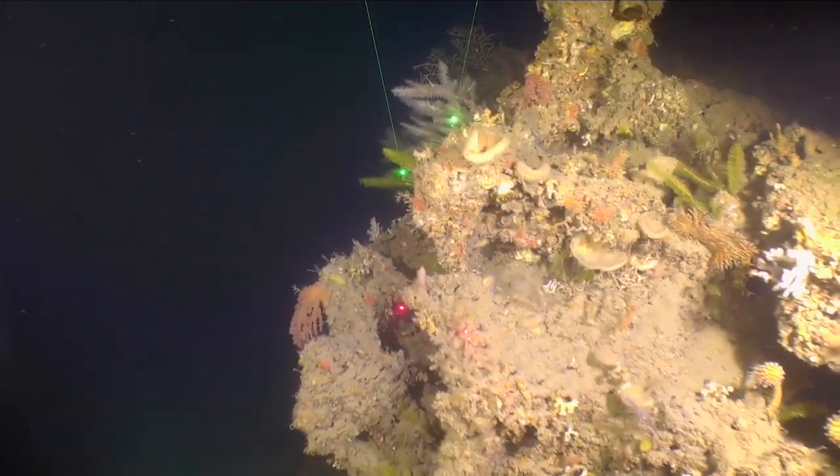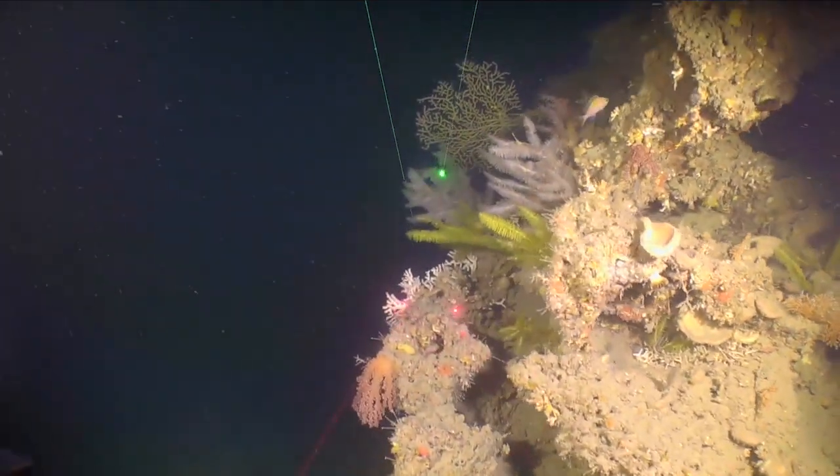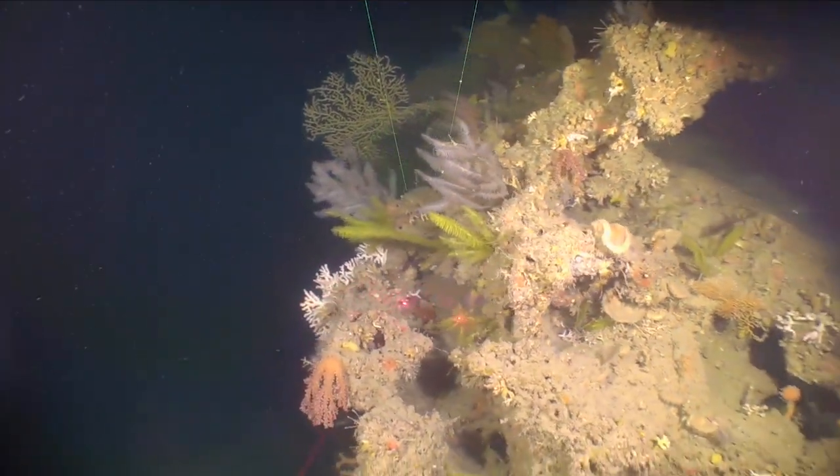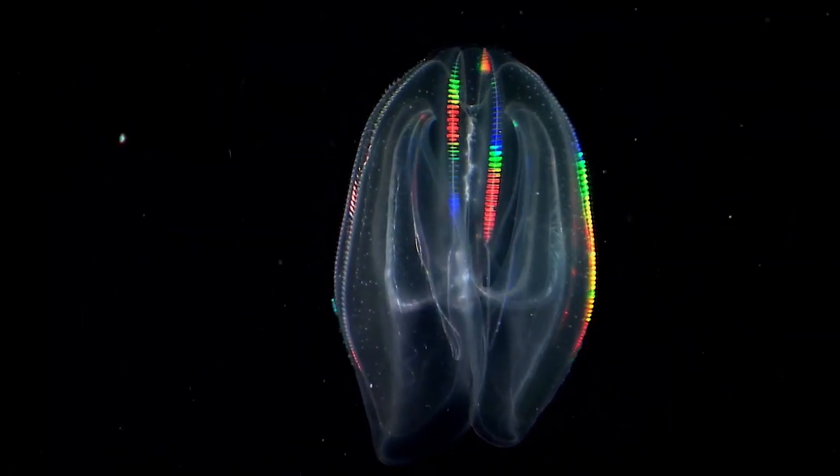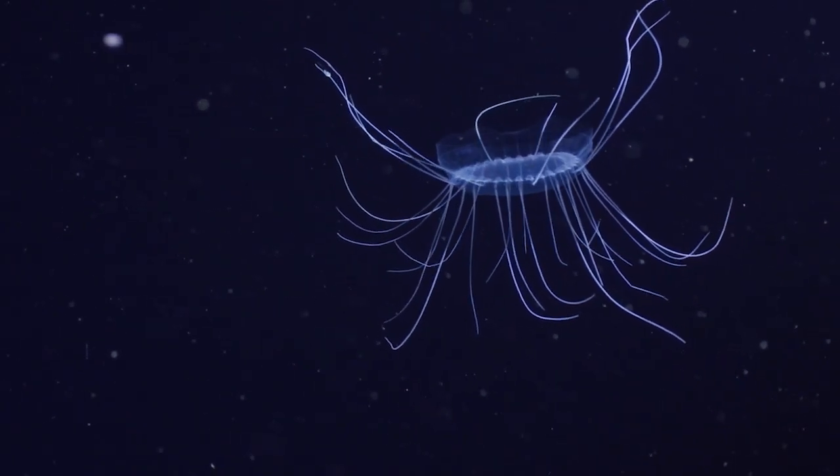Far beneath the surface of the ocean, as sunlight fades to darkness, exists an almost hidden world home to an incredible diversity of life. Despite the vastness of the deep ocean and the striking abundance of marine life that thrives there, this environment is still virtually unknown.